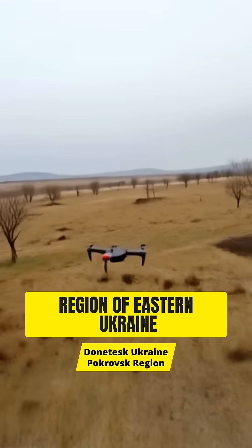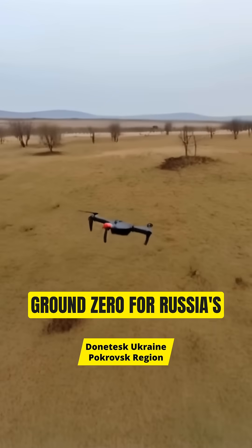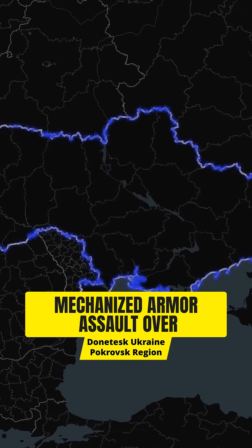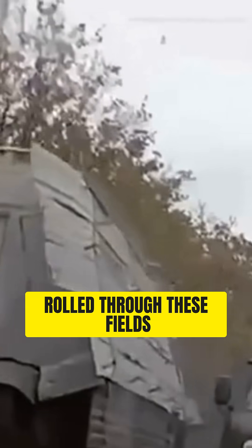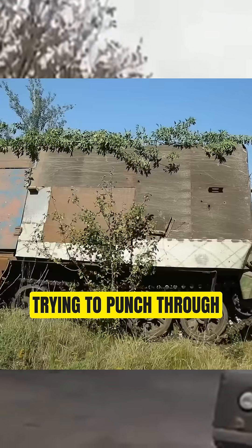This is the Pokrovsk region of eastern Ukraine, ground zero for Russia's mechanized armor assault over four years of grinding warfare. Thousands of tanks have rolled through these fields, trying to punch through Ukrainian lines.